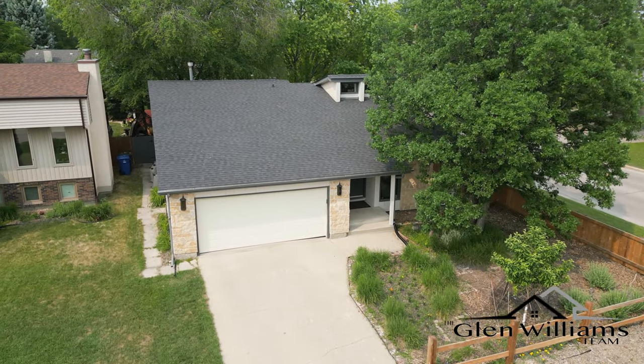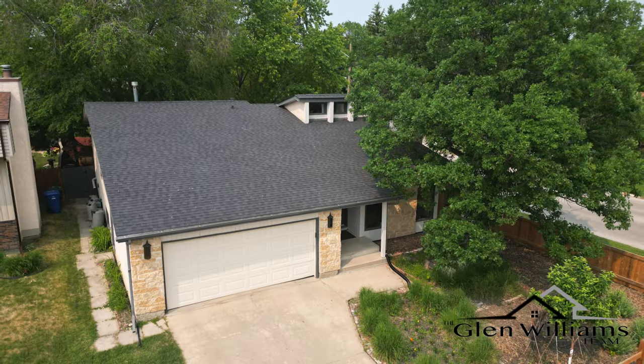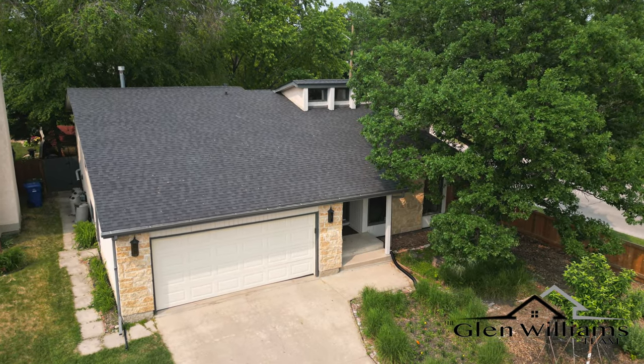Hello, my name is Glen Williams from the Glen Williams team. I would like to welcome you to 92 Epsom Place in the heart of Charleswood.